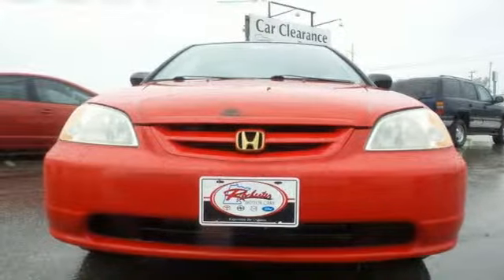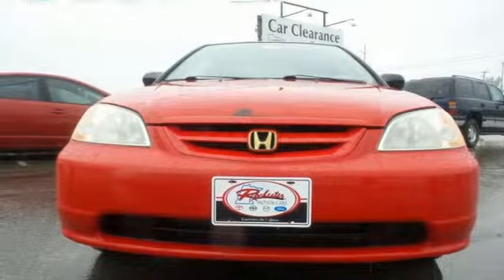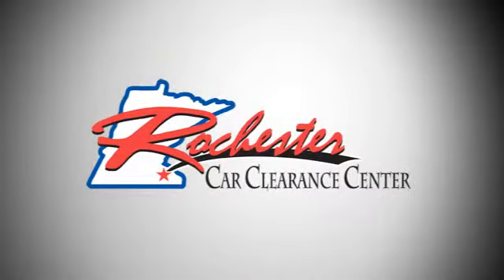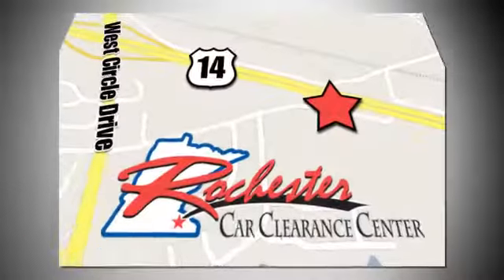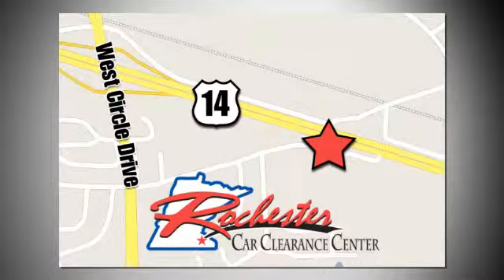See it for yourself today when you take it for a test drive. At Rochester Car Clearance Center, you get our best price, bottom line. We are conveniently located on Highway 14 West, near West Circle Drive.